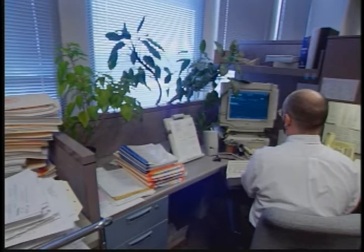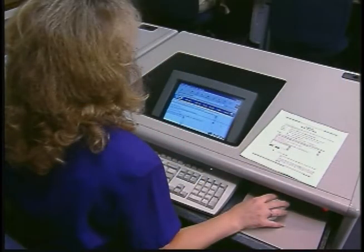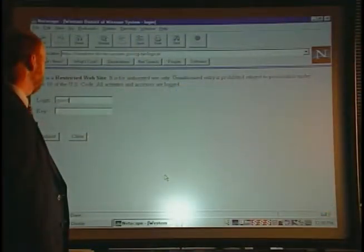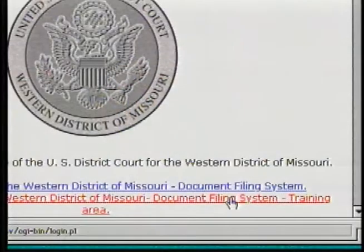Keep in mind that in some cases, not all the individuals you'll hear are still in the positions they were at the time the segments were produced. Court to Court first visited two prototype courts: the Bankruptcy Court for the Southern District of New York and the District Court for the Western District of Missouri.